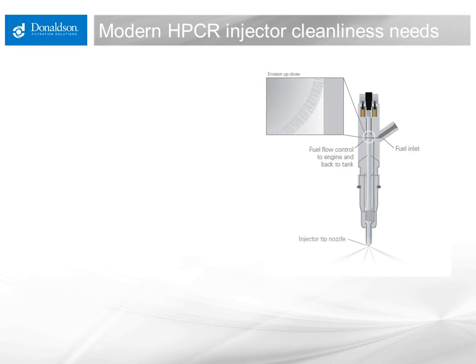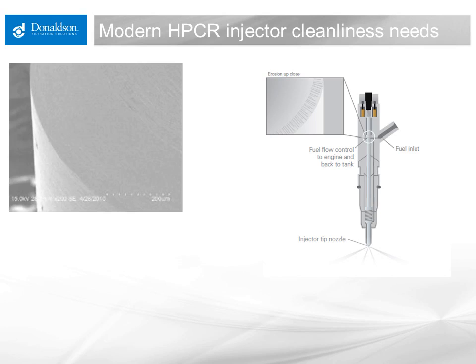Modern diesel engines, equipped with high-pressure common rail fuel injection systems, like the one shown here in the diagram, have a need for much cleaner fuel than older unit injector equipped engines. In modern high-pressure common rail injectors, particles get trapped in the fuel flow control area highlighted in this schematic, and this creates damage to sealing surfaces that leads to rapid erosion of seal faces, such as the images seen here on the left.